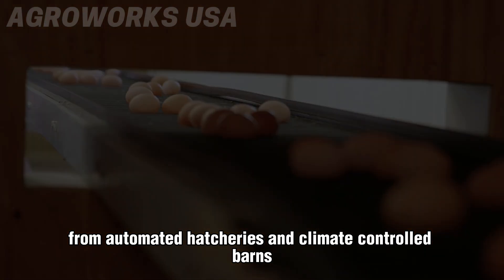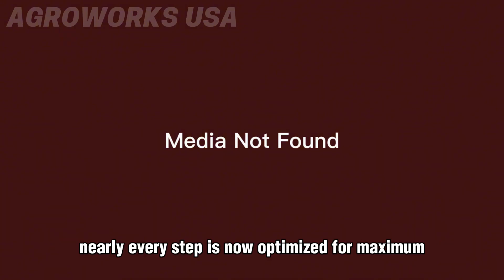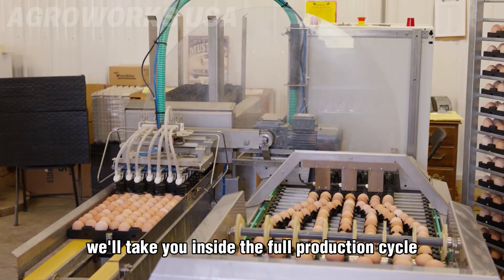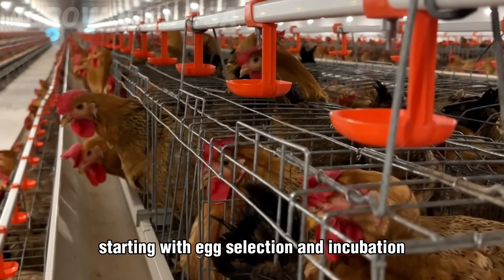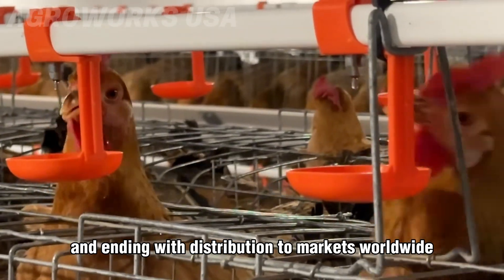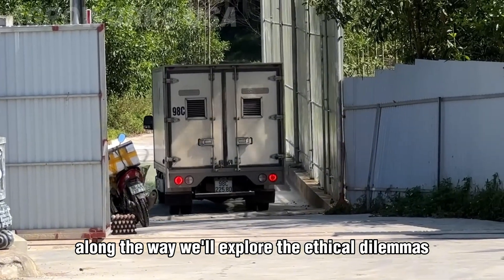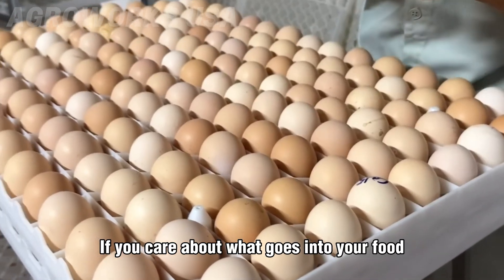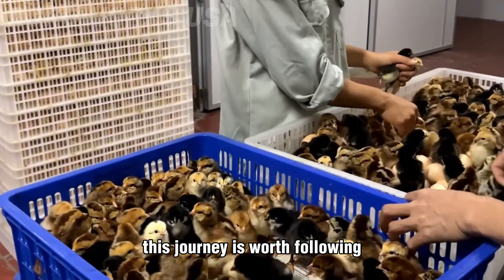From automated hatcheries and climate-controlled barns to robotic slaughter lines and egg processing machines, nearly every step is now optimized for maximum efficiency. In this video, we'll take you inside the full production cycle, starting with egg selection and incubation, moving through growth, harvesting and processing, and ending with distribution to markets worldwide. Along the way, we'll explore the ethical dilemmas and environmental costs that come with this level of scale.